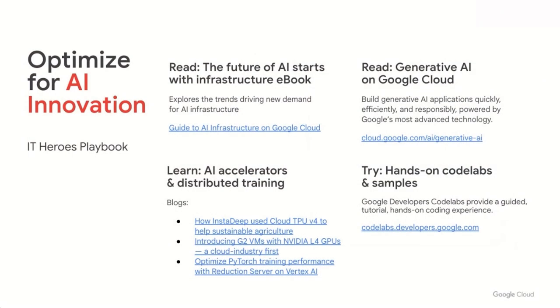To conclude, to drive the most value and innovation from AI, we really believe that AI infrastructure needs to be core to your AI strategy. I want to thank Saurav and Barak, our guest speakers, and hope all of you enjoy the rest of the sessions at the IT Hero Summit.